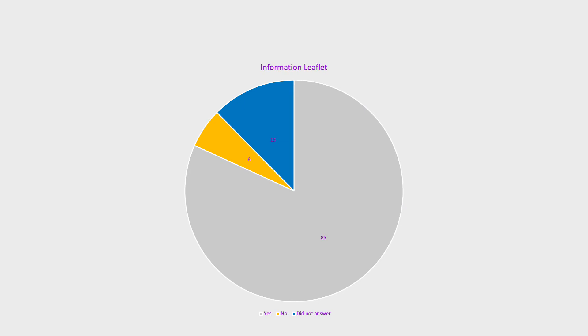This pie chart represents the number of patients who were given an information leaflet prior to the procedure. 85 of the 104 patients reported that they received an information leaflet. 6 patients denied receiving a leaflet, whilst 13 did not answer the question. This gives a proportion of 82% who confirmed that they received a leaflet.